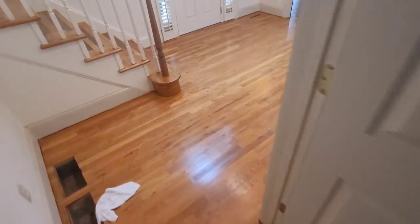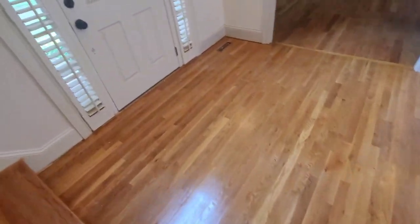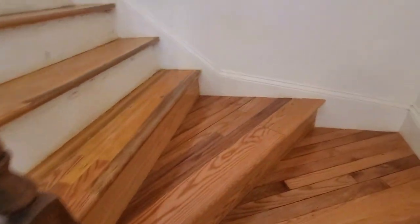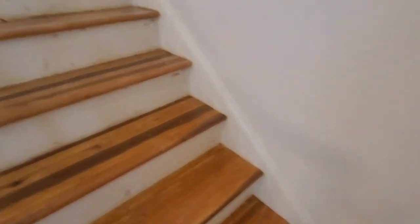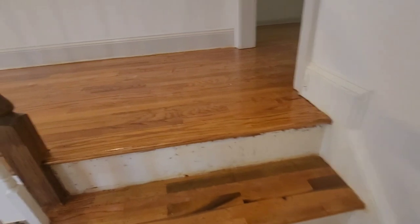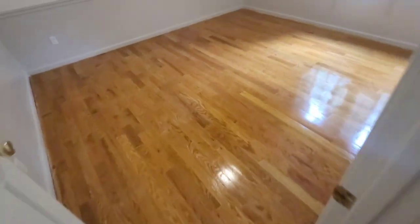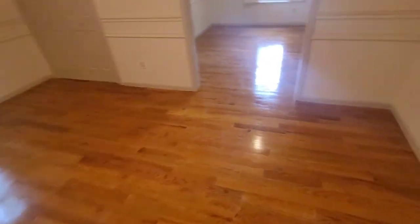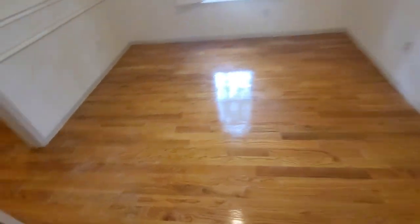Unfortunately with chatter marks, even if these floors were to get re-sanded, there's no guarantee they will come out. See that big long chatter mark right there. The client did some research — the guy also used oil-based polyurethane and did a bad job applying it, and the client does not like that oily look on the floor. So I came out here and gave them a price to remove all this oil-based poly.